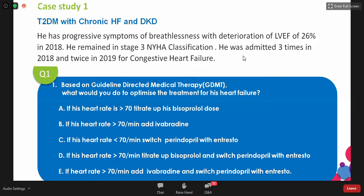Looking at the responses: the majority chose to push up the dose of bisoprolol and switch perindopril with entresto, if heart rate is above 70. I believe this is the most appropriate step. The second popular choice was to add ivabradine and switch perindopril. Options D and E are both tackling the two issues — option D is trying to optimize bisoprolol to get heart rate below 70, while those who chose option E feel it's better to add ivabradine to help reduce the likelihood of sudden death.